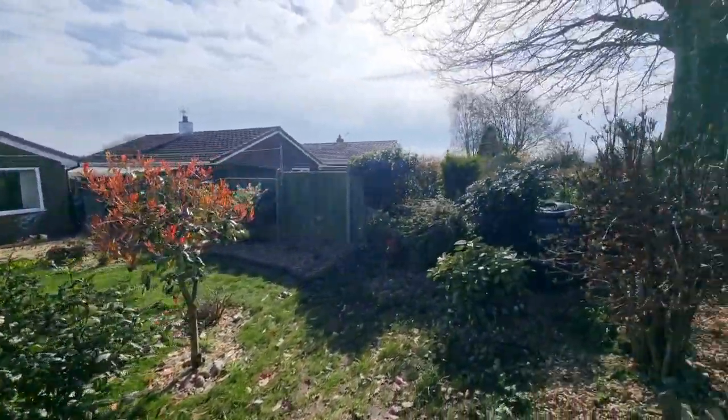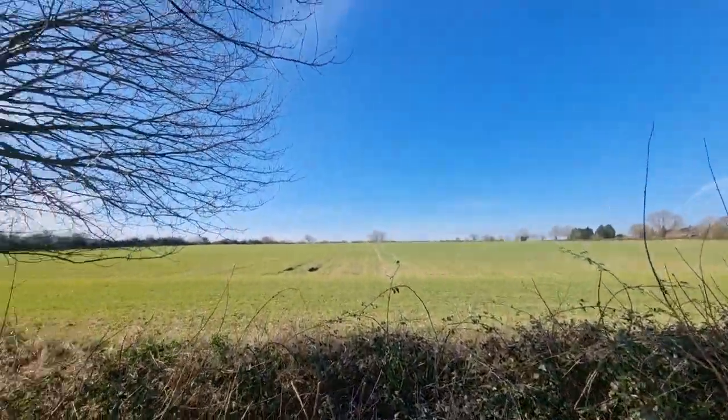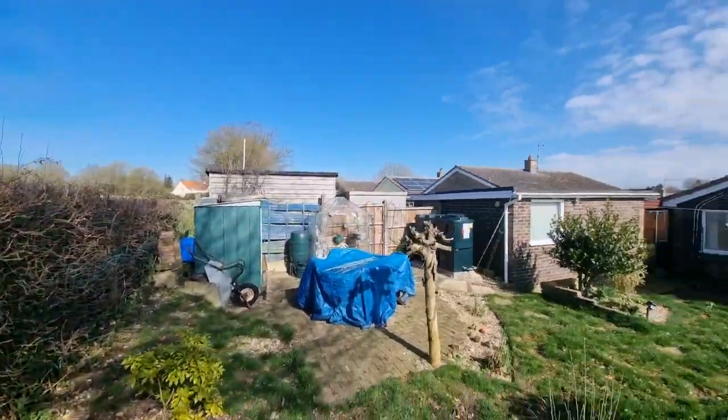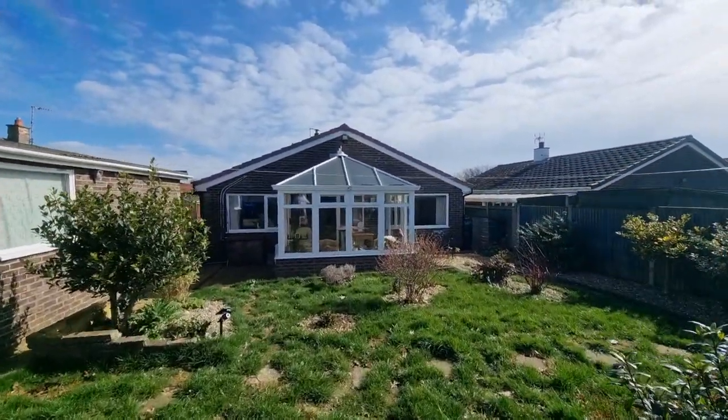If we just poke our heads over the edge at the rear of the garden, you can see the lovely open countryside views. So that was the brief video tour of this well-presented detached three-bedroom bungalow with open countryside views to the rear, situated in a cul-de-sac location in the popular Norfolk village of Spall. Thank you for watching.